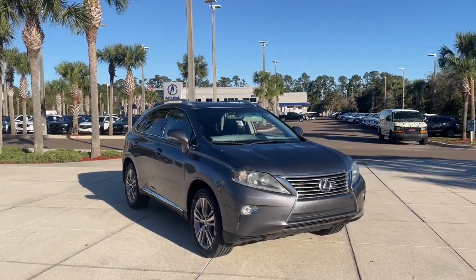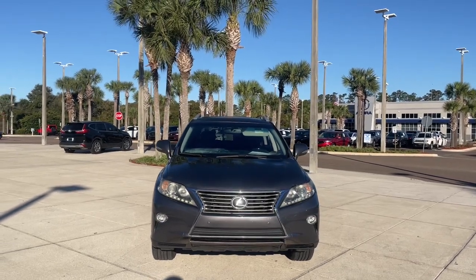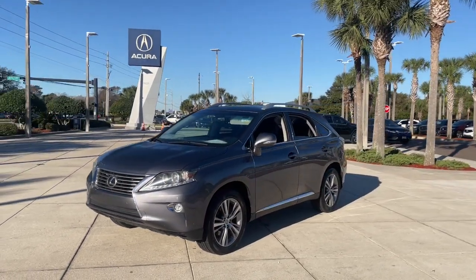Get acquainted with the 2015 Lexus RX. With less than 110,000 miles on the odometer, this vehicle provides excellent value. Take a closer look at this captivating RX.